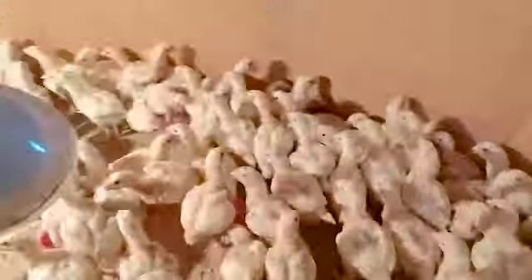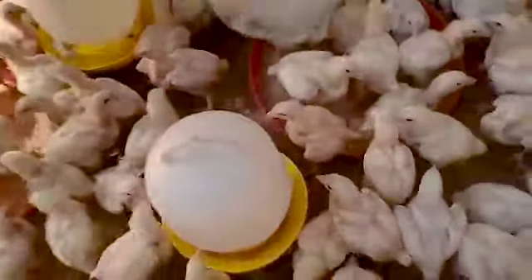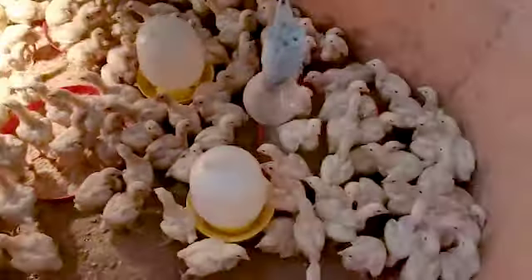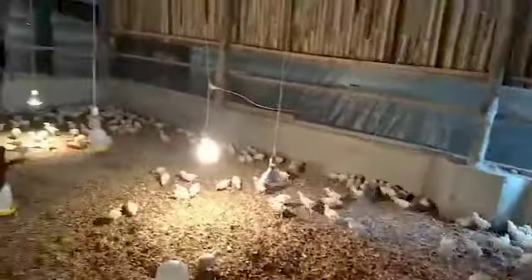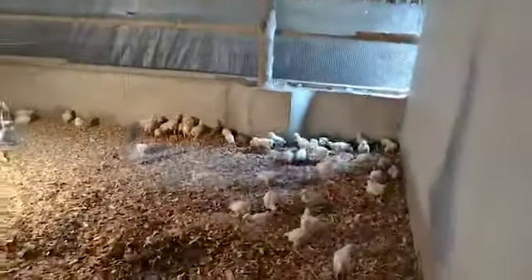The ones that we have right now is kind of an experiment for us, to see how they go and how we can raise the chicks on a large scale. So we are learning from these ones that we have.